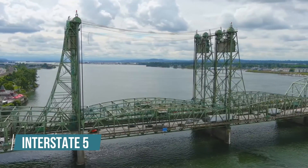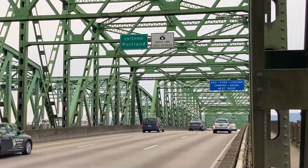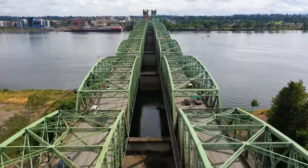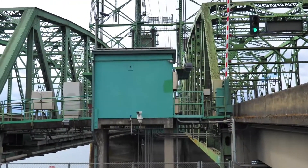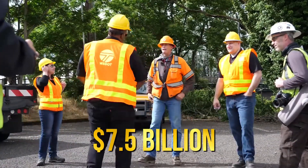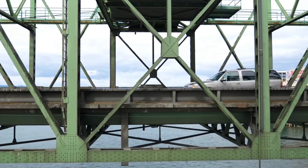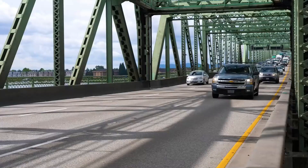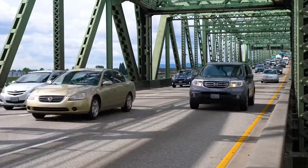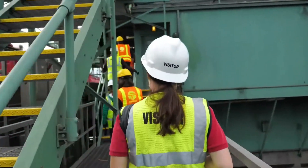Interstate 5 was built in 1917, and since it wasn't originally designed to handle the kind of crazy traffic it now faces, it's time for a major facelift. However, rebuilding the bridge will cost a whopping $7.5 billion. But is traffic congestion the only reason for this project, and why is the U.S. willing to spend such a ridiculous amount on this bridge? Well, there's only one way to find out.